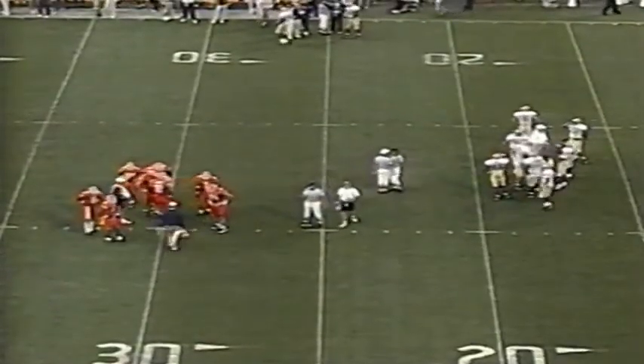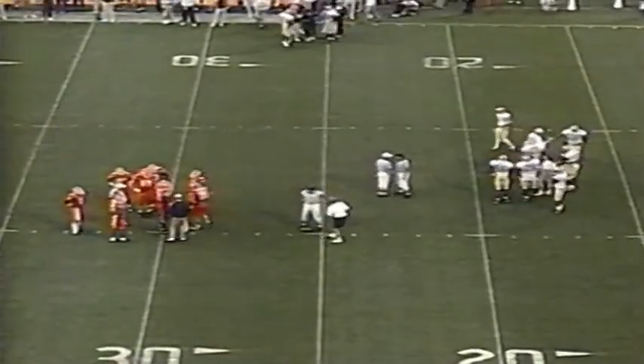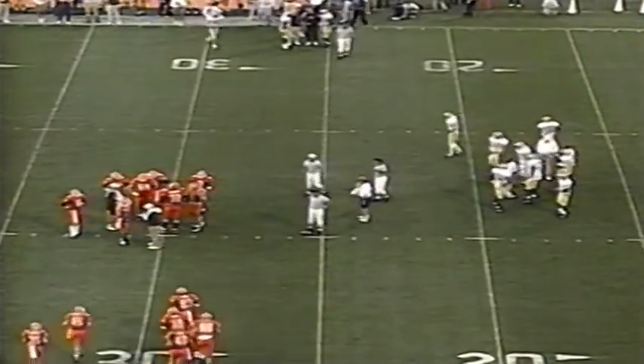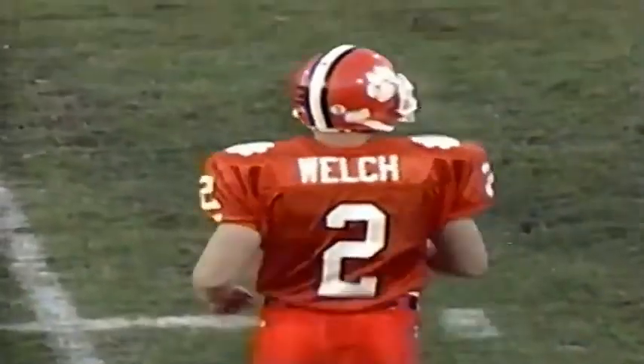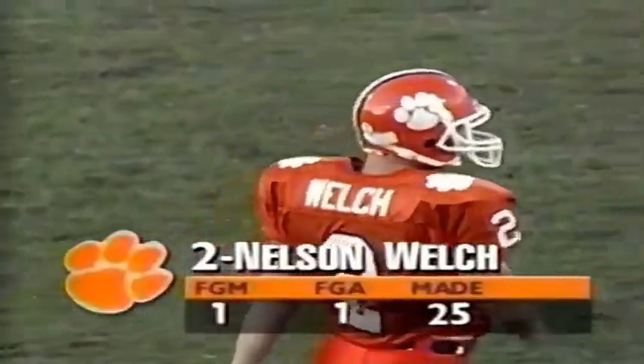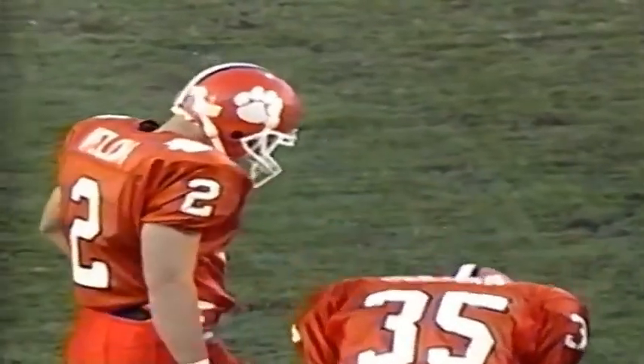Nelson Welch will come on here on fourth down. They're making the decision — now Welch will come out. He has a new holder: Matt Bullman is his holder. Elmer Bench is the snapper. His longtime holder Travis Harvey is also involved.